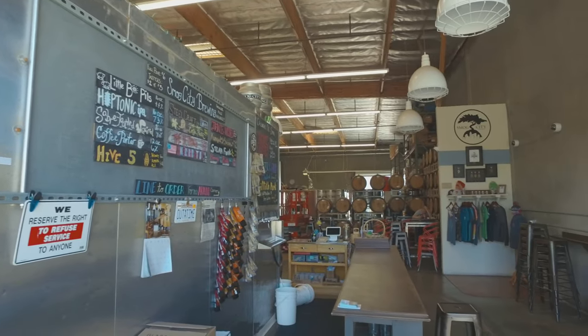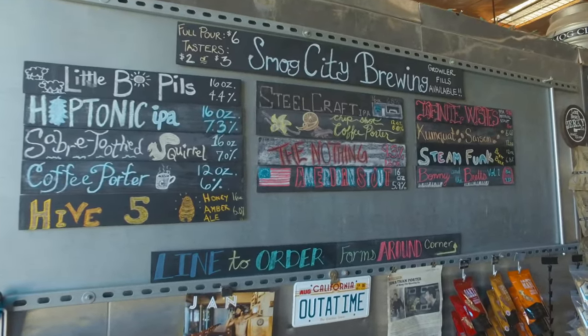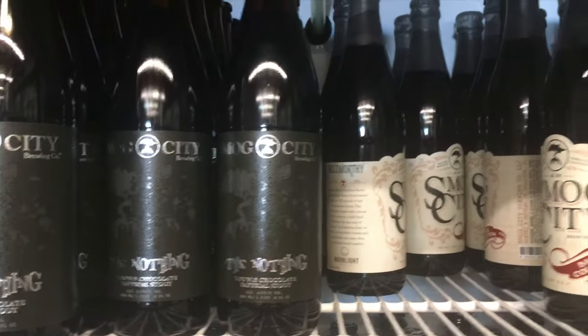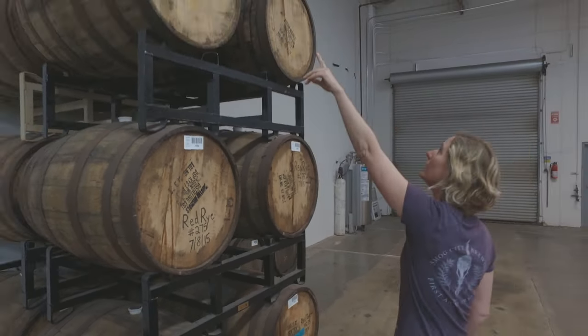Behind me is our tap room. We're open six days a week for public tastings. We're available all over the South Bay — actually it's one of our best locations. You can get us at Select Beer, Naja's, Suburbia, Rebel Republic, and Whole Foods.